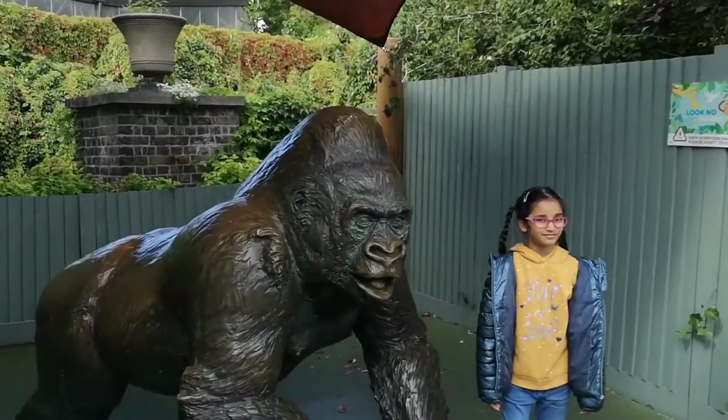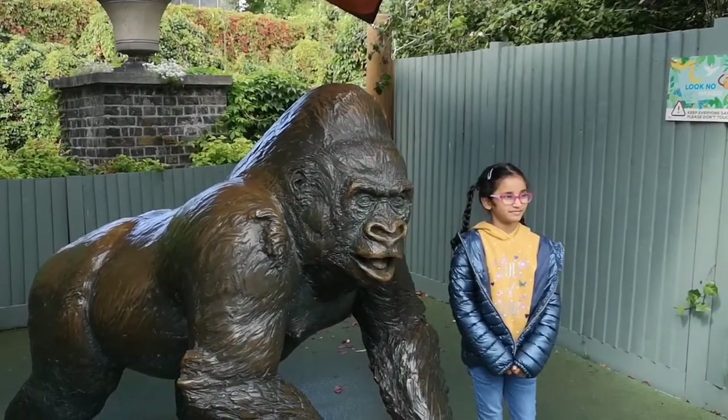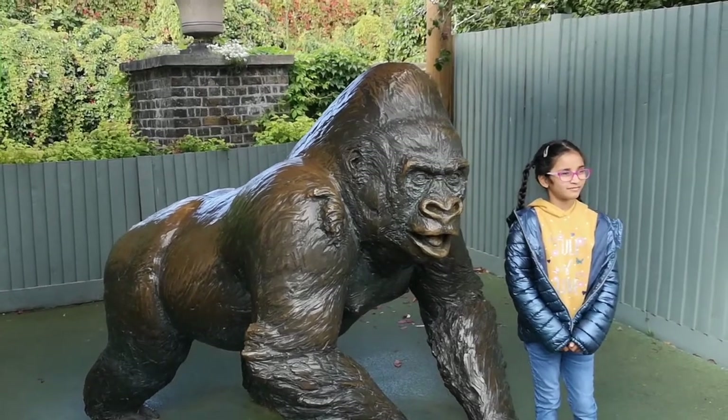Hi guys, now we're in the London Zoo and today I'm showing the London Zoo in my vlog.